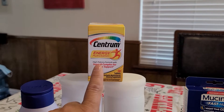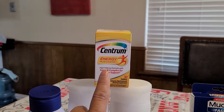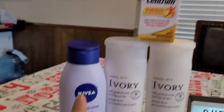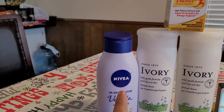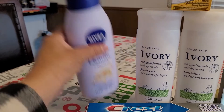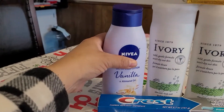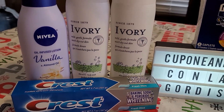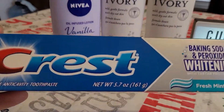Then we have the Centrum vitamins at five dollars. We have a digital coupon for four dollars, leaving that for a dollar. Then we have the Nivea product at three dollars and sixty-five cents. I had a two dollar digital coupon — leaving this Nivea, which is thirteen-point-five fluid ounces, not a huge bottle but not a small bottle either, for a dollar sixty-five.